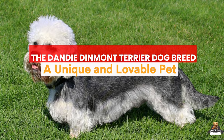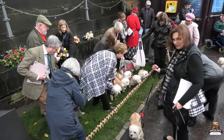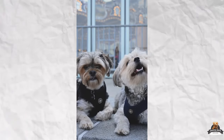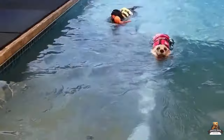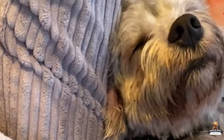The Dandy Dinmont Terrier: a unique and lovable pet. Calling all dog lovers — have you ever seen a furry sausage with short legs and a fluffy top knot? Well then you've met the Dandy Dinmont Terrier. These rare and charming pups are more than just adorable looks; they're friendly, affectionate, and playful, making them fantastic companions.